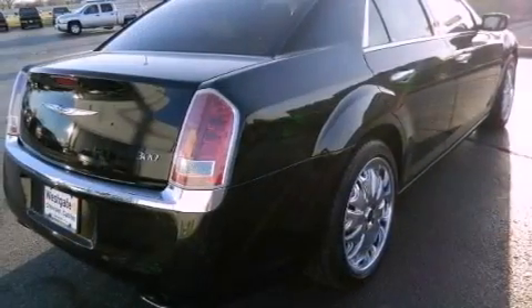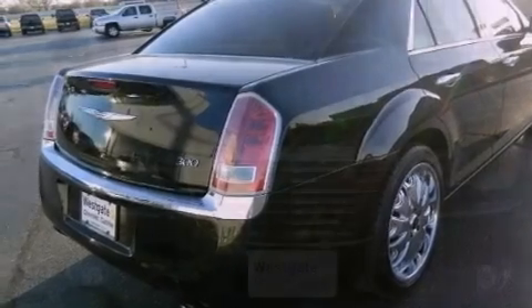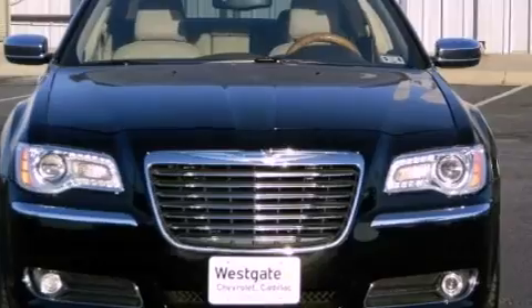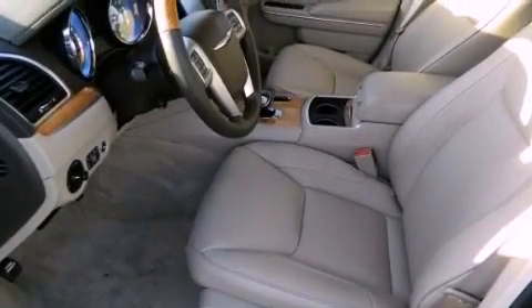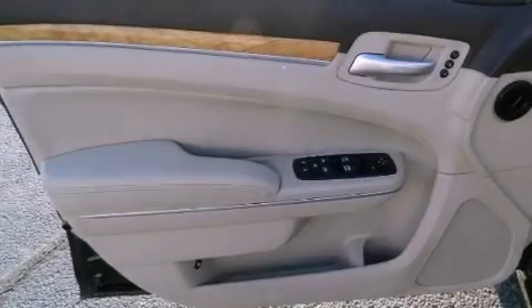Its top features include a rear view camera, a remote start feature, traction control and stability control systems, hill start assist, 100% commercial free Sirius satellite radio, chrome wheels, and a tire pressure monitoring system.